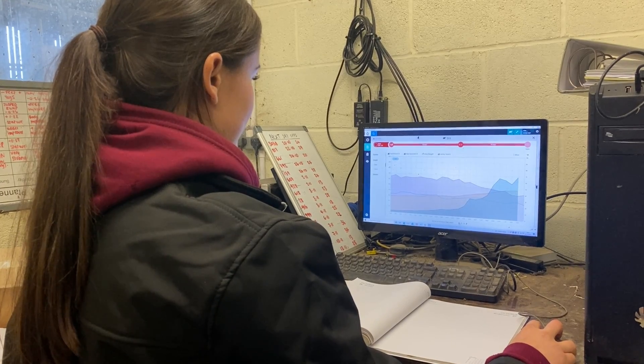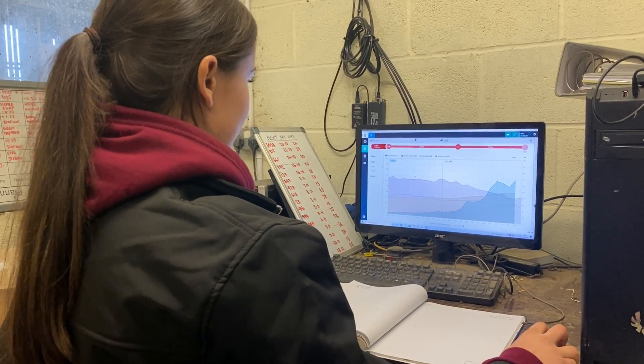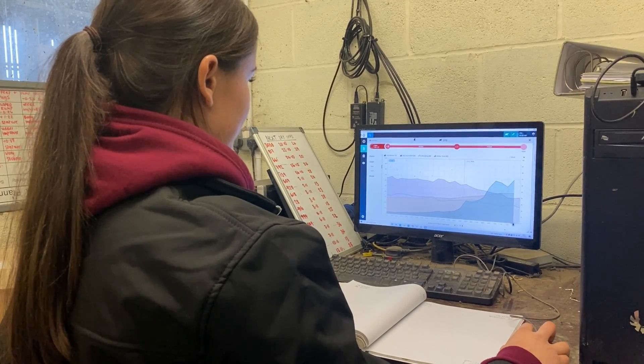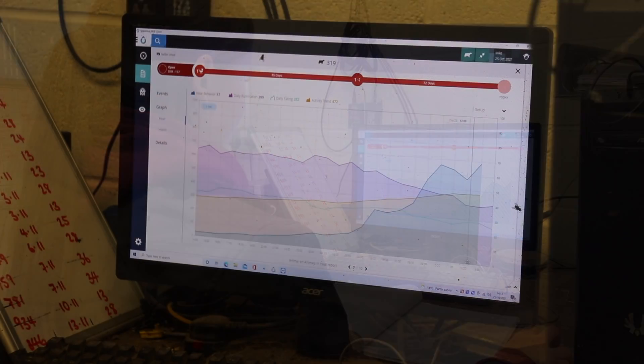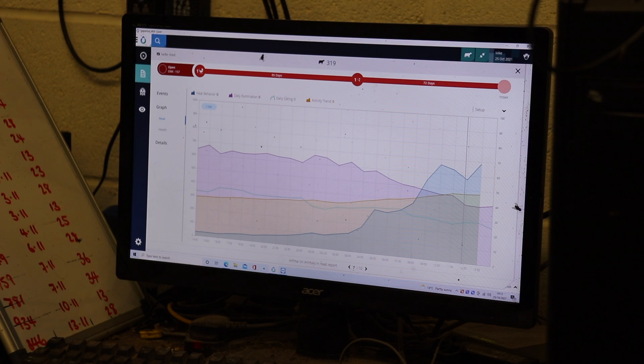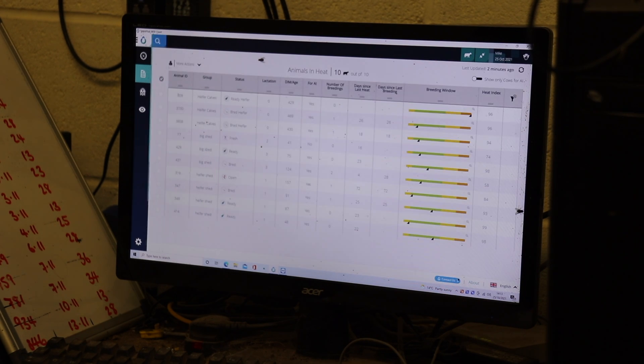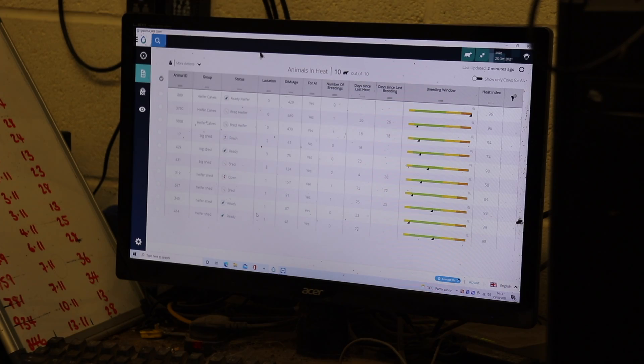We also use the Sense Hub app to highlight any of the symptoms associated with mastitis or E. coli infections, such as suppressed appetite or reduced activity. We can now spot problems up to 18 hours earlier, which means we can get cows back to full health sooner and reduce the potential for lost milk.